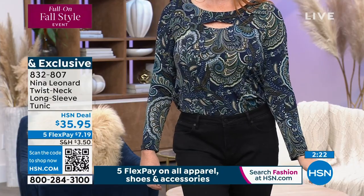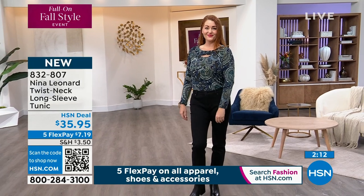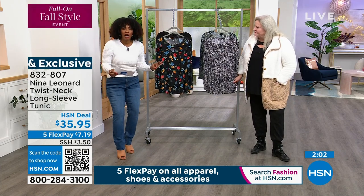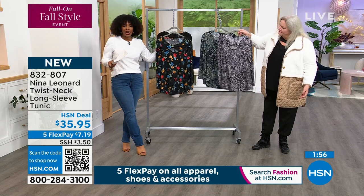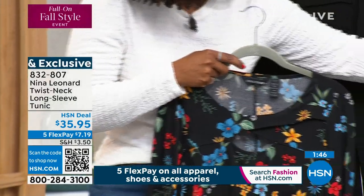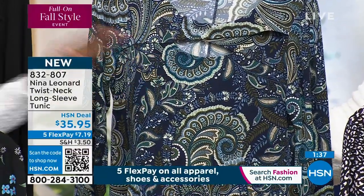The team at Nina Leonard understands how we need to go throughout our day. The way you start might not be the way you finish. You want to be flexible. It's 28 and a half inches in length — that true tunic length. It's a poly-spandex blend, machine wash, tumble dry. Holds its color. They're all based in either a deep black or that deep, rich navy background, so you already have some bottoms to go with these.